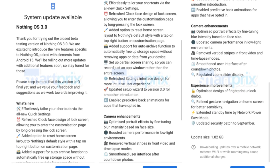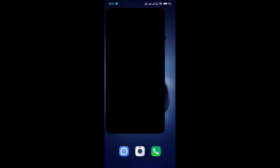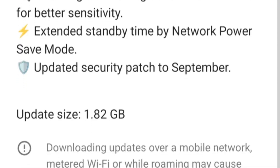It's important to check for updates regularly. First, make sure your data or Wi-Fi is on. Open the Settings app on your Nothing phone, navigate to the System section, and select Software Update. Here you can see if there's a new update available for your device.